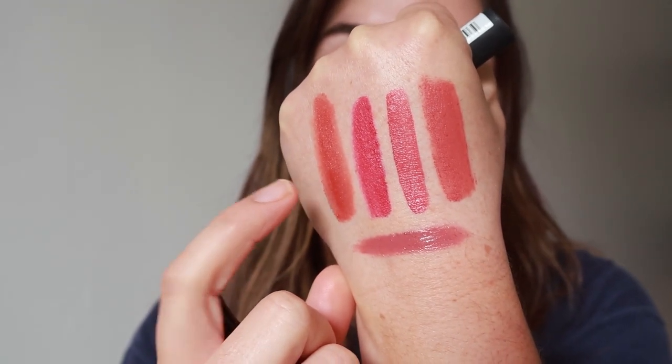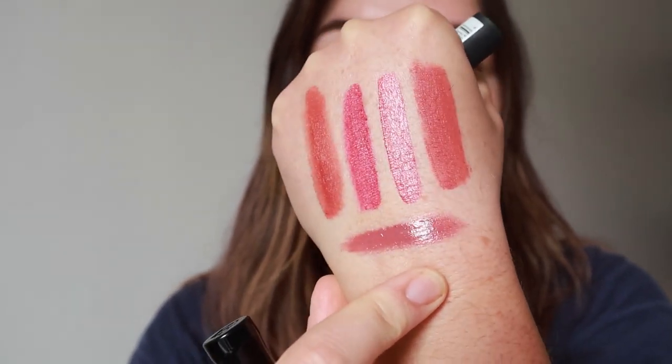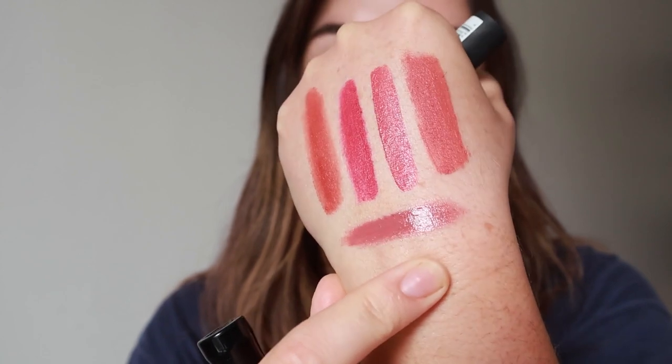I also pulled out the Rimmel Stay Satin Liquid Lip Colour in Yuppie, which looked similar in colour. But when I put it on my hand, this one is definitely much more liquidy — it's much more runny, like a classic liquid lip situation. So it's probably not the best comparison. There is definitely more sheen to the Rimmel one — it's much more of a classic liquid lip sensation, not at all like the Glossier.